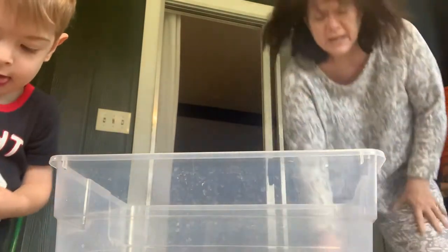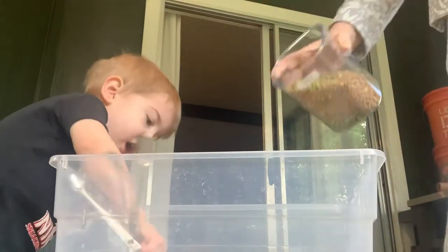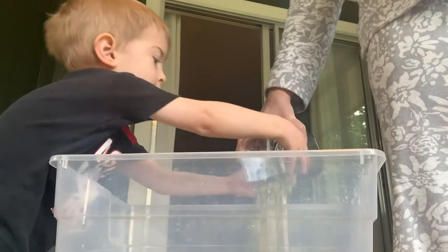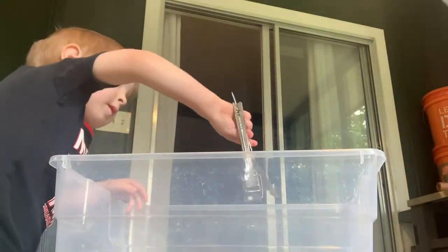Next, we're going to take an old container of lentils. I've got green lentils and brown lentils, and we're going to pour them into our sensory bucket. You can help your mom or dad do the same.